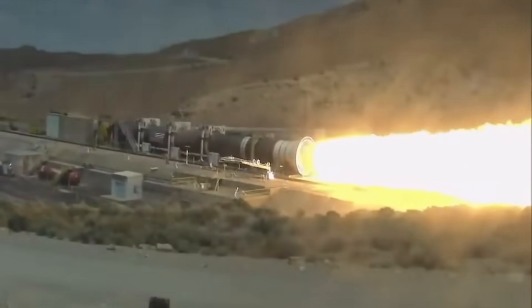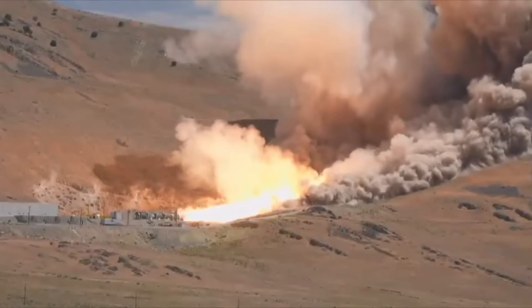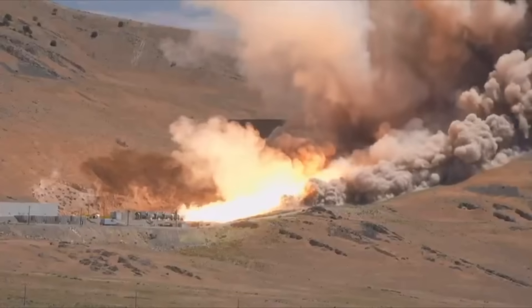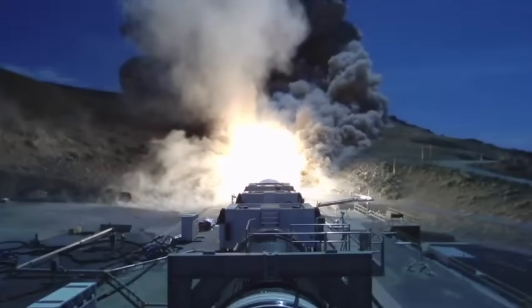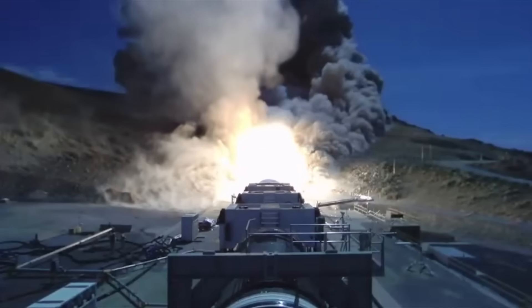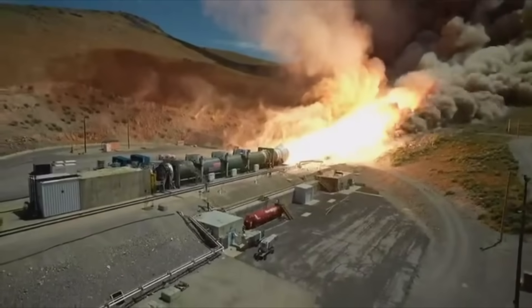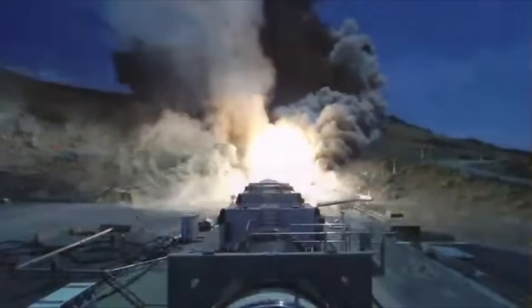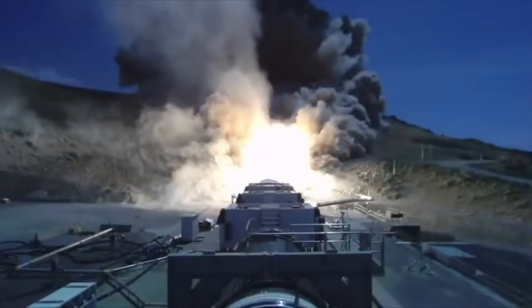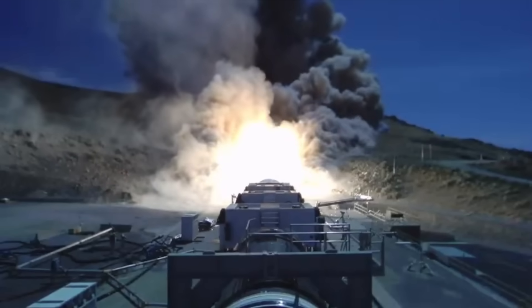This particular booster had come out of the BOL program — the Booster Obsolescence and Life Extension program — where they were basically making them more powerful still. As you probably know, the SLS was designed by politicians so that it could save money by reusing components that were already being built for the Space Shuttle: the engines, the solid boosters, the external tank — those were all pretty much copied over initially, and then they had to be changed in many ways.